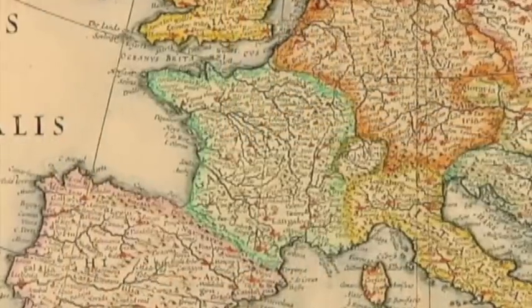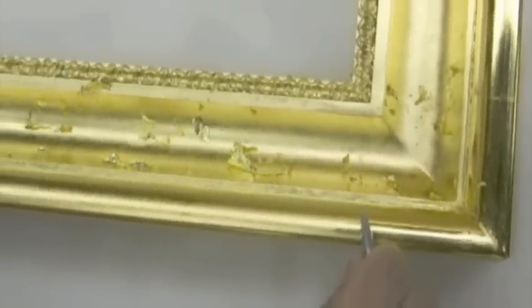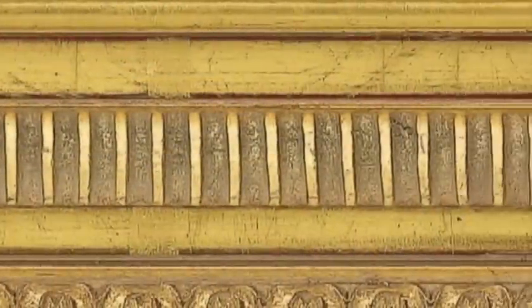Our French-style frames include sophisticated, elegant designs from the 18th century. The superior hand-gilding and burnishing, exquisite patterns, and soft patinas come together in Concerto's stunning selection of finished corner frames in the French style.